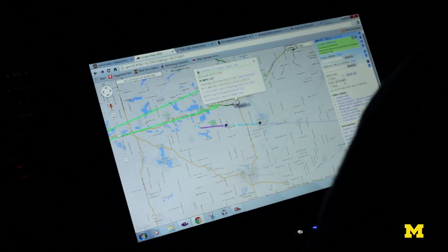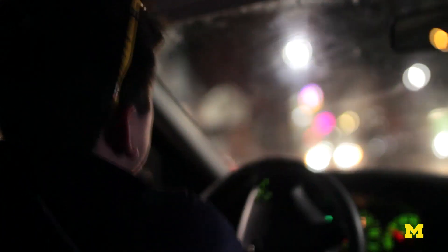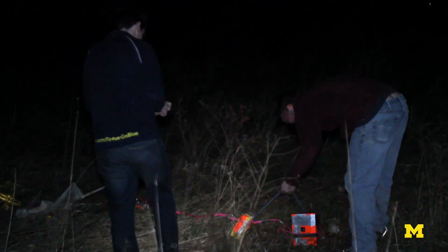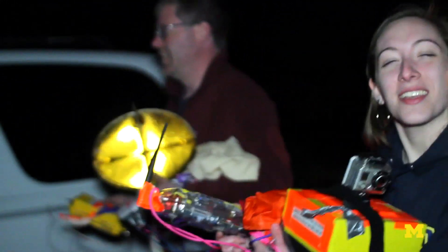Five years ago, a team of students in the space systems engineering program decided to make a high altitude balloon team. Five years later, we're able to make our own radios, send up our own commands to the balloon, and control where the balloon will land instead of the balloon controlling us. And so every year there seems to be a different milestone of what you want to accomplish.